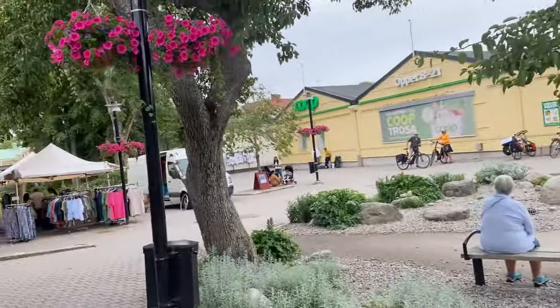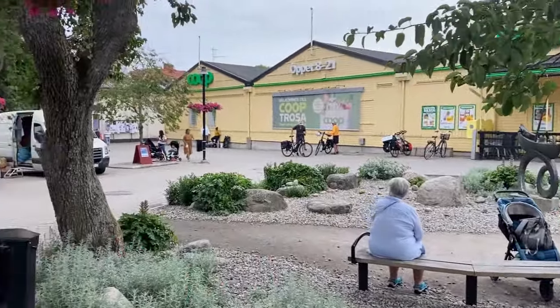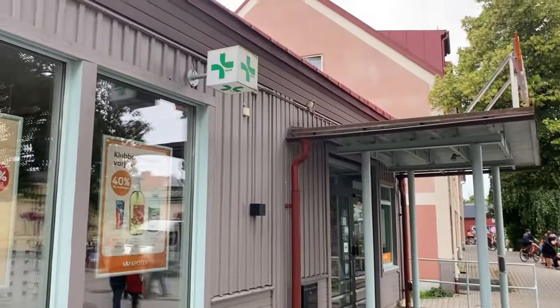Here is me with my mom. We are heading towards the market because we want to see what's there, as my mom is thinking of buying something.